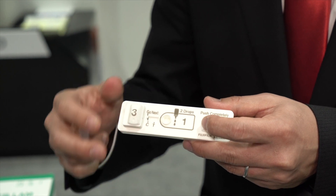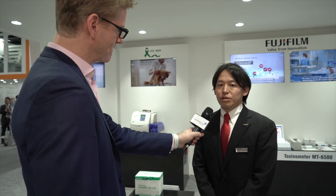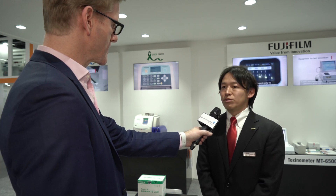Tell me whereabouts you are on your journey to bring this to market. Currently what we are doing is working on WHO recommendation. We need to obtain WHO recommendation to start business in African countries where there is not much budget. Hopefully we can get WHO recommendation within this year, and from 2021 we will officially launch this product.